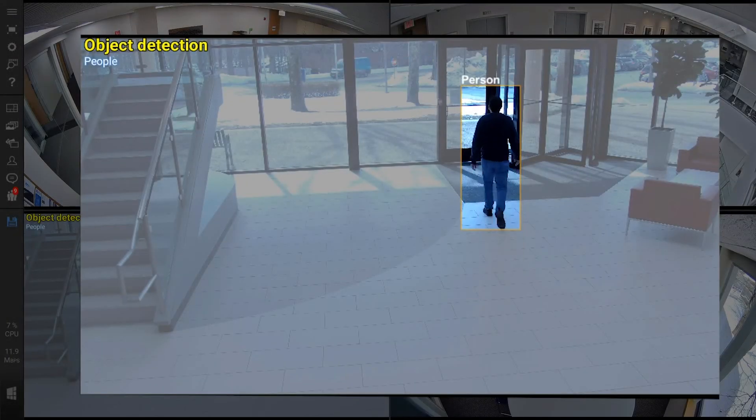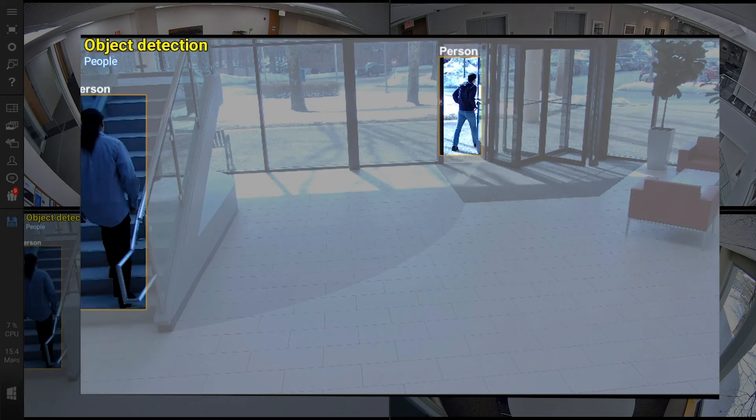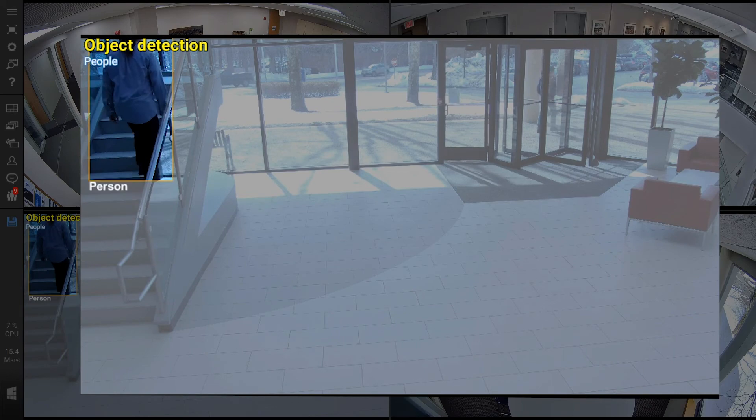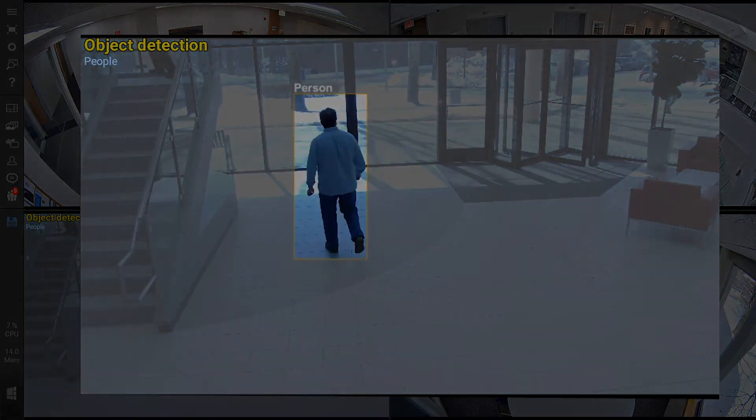The upcoming 7.1 release introduces artificially intelligent smart cells with content analytics that let you quickly locate people, cars, trucks, backpacks, and other objects of interest. To take advantage of these new features, contact your local Lenel S2 sales representative.